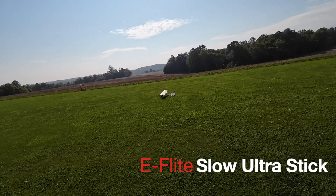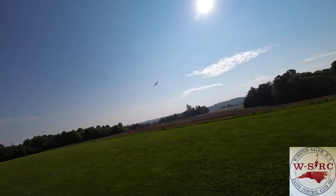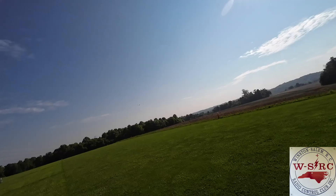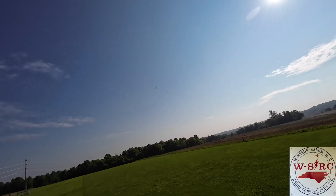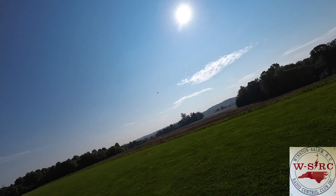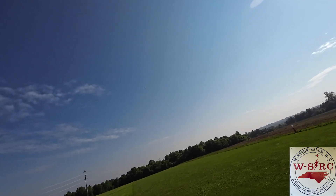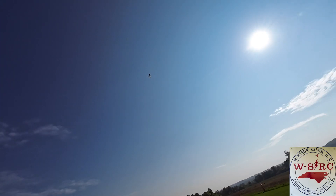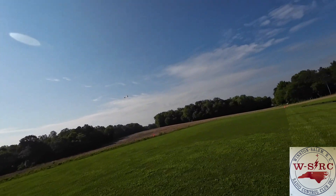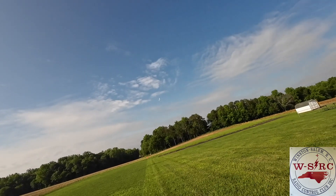Hey YouTube, RC Lego Guy here flying at my club, the Winston-Salem RC Club. We're flying the E-Flite Slow Ultra Stick today. It is a beautiful day out — high winds — but this plane can handle it. I'm gonna do some aerobatics today, open it up, have some fun. You can see the field's a little long but still in great shape, needs to be mowed a little.